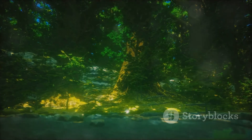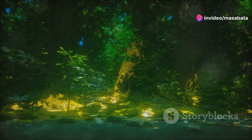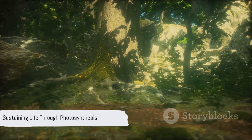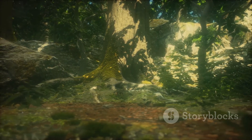Thus, from the silent workings beneath the soil to the lofty heights of the leaves, plants orchestrate a complex dance of intake, transport, and nourishment. It's a system perfectly evolved to sustain life — not just of the plants themselves, but ultimately of all living beings on the planet.